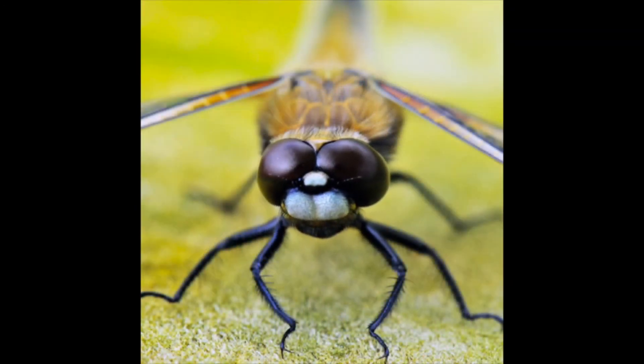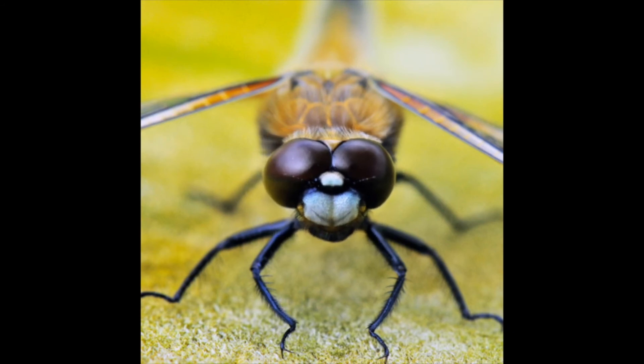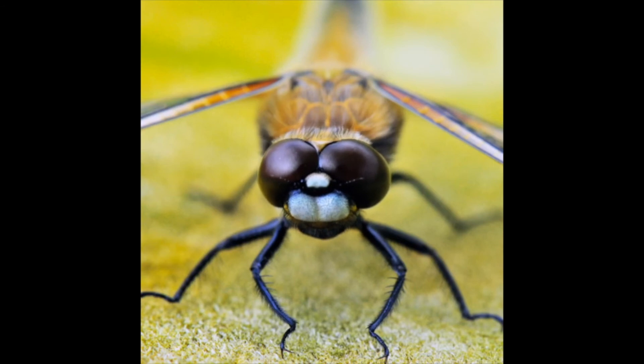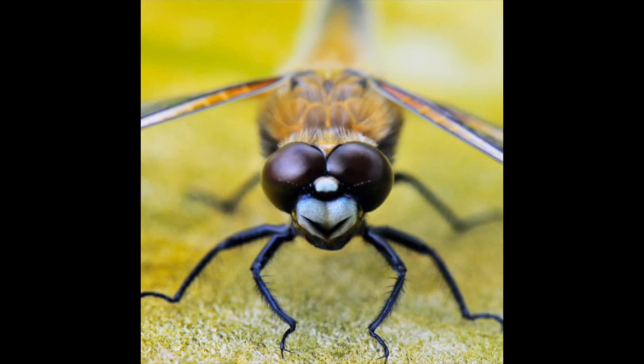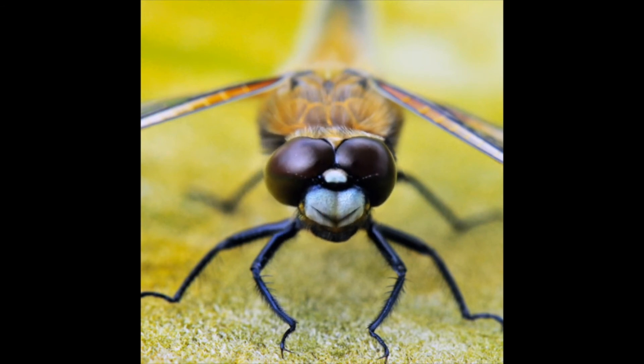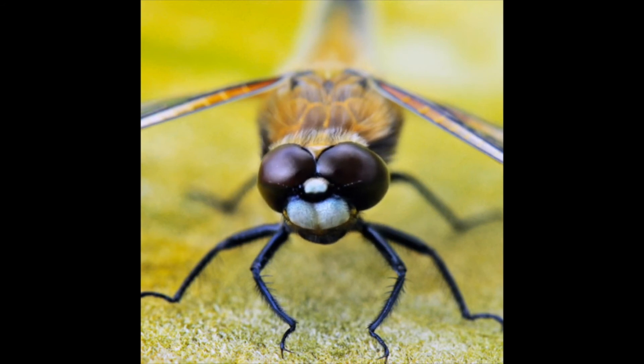Hi boys and girls. Do you know what kind of bug I am? I have very big wings and a long, long tail, and lots of people are afraid of me because I'm one of the bigger bugs that fly around during the summertime. I'm a dragonfly, and you don't need to be afraid of me because I don't sting people and I generally don't bite people either unless they try to hurt me. I do like to fly around and eat other small bugs, even mosquitoes, to help keep them away from you. Did you know we've been around for over 300 million years? Prehistoric dragonflies like me were much bigger and had a wingspan of two and a half feet — that's about as wide as your refrigerator.